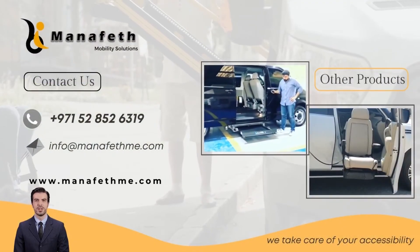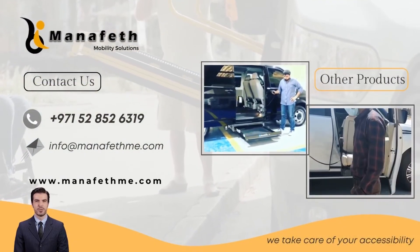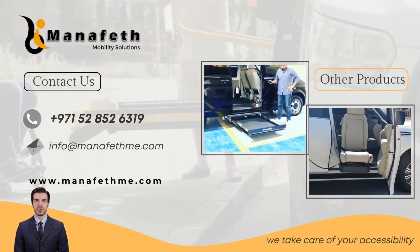Contact us for a free assessment. Manifeth Mobility Solutions — we take care of your accessibility.